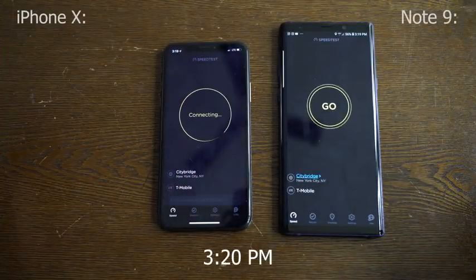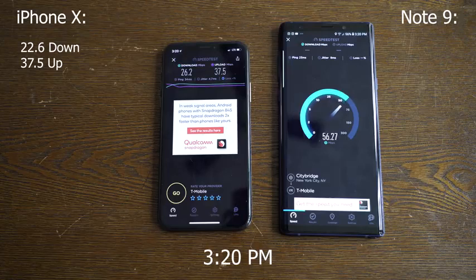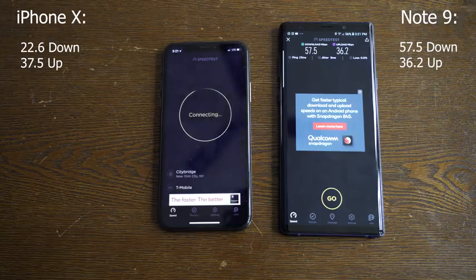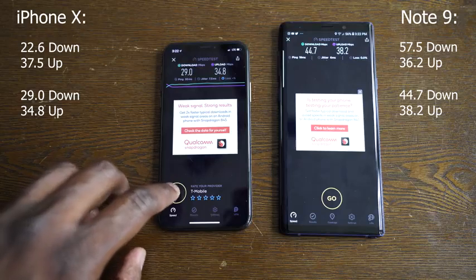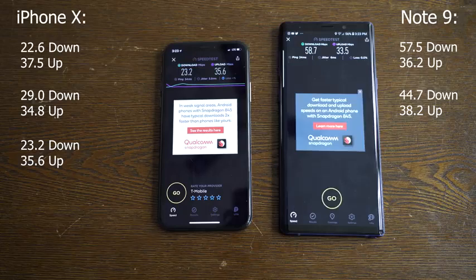Moving to 3:20 p.m. in the afternoon — a busier time. The iPhone kicks in at 26.2 downloads and 37.5 uploads. The Galaxy Note 9 does 57.5 downloads and 36.0 uploads. The Galaxy is ahead, as you can see. Second run: 29.0 downloads and 34.8 uploads for the iPhone, while the Galaxy Note 9 does 44.7 downloads and 38.2 uploads. Third and final run: 23.2 downloads and 35.6 uploads for the iPhone; Galaxy is 58.7 downloads and 33.5 uploads.